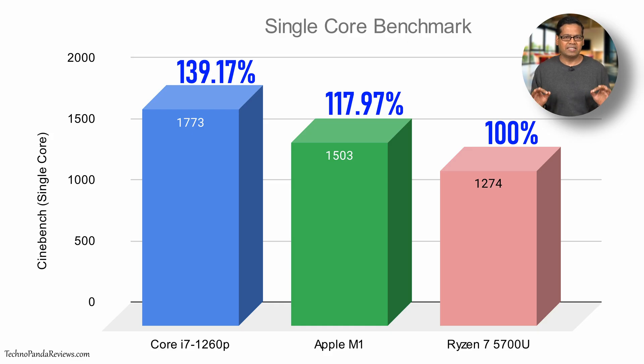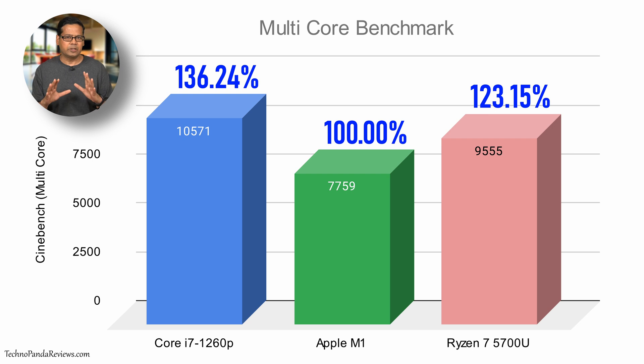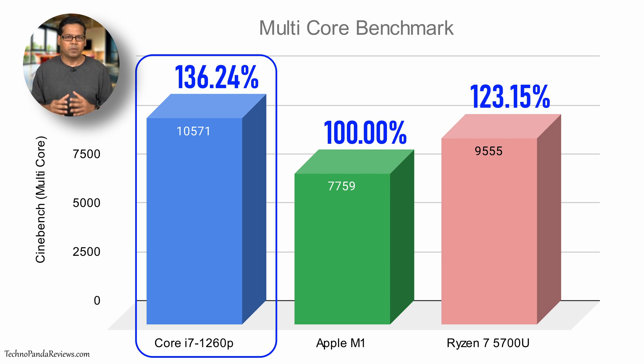Here is a chart showing the Cinebench single-core benchmark of the Intel Core i7-1260p compared to Apple's M1 chip and AMD's latest mobile processor, the Ryzen 5700U. As you can see, Intel comes out ahead of both Apple and AMD in single-core performance. And thanks to its 12-core hybrid architecture, the Intel chip also comes out ahead in the multi-core benchmark.